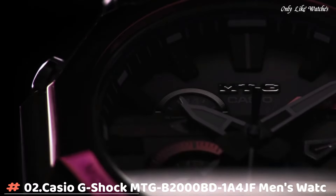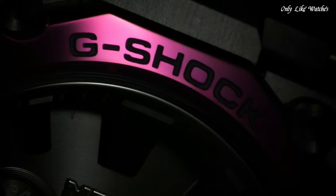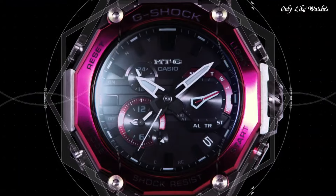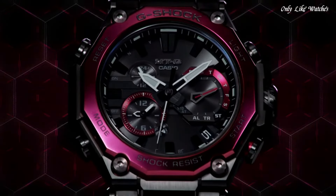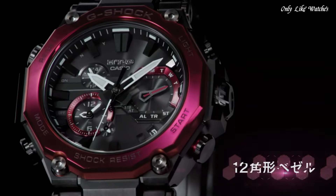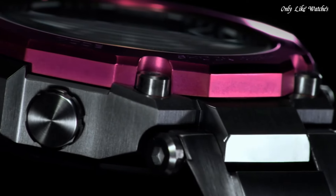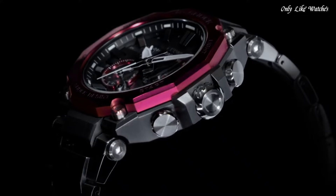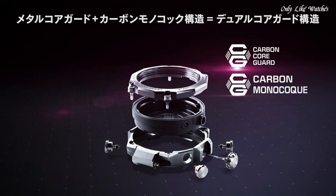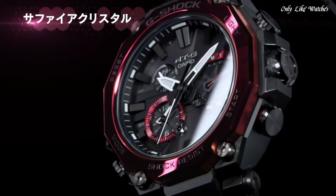Number 2. Casio G-Shock MTGB2000BD1A4JF Men's Watch. It is equipped with Japanese solar quartz movement and 5,636 caliber. Stainless steel, carbon, hard coating case of round shape. Case dimensions are 51mm in diameter and 15.9mm in thickness. The dial of this Casio watch is black. Display type: analog. This timepiece has sapphire anti-reflection coating glass. Composite band, band color black, water resistance 200 meters.